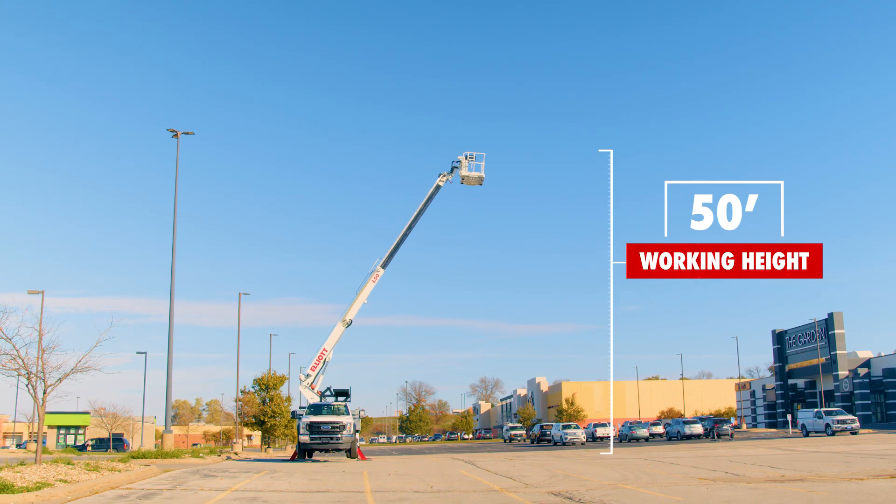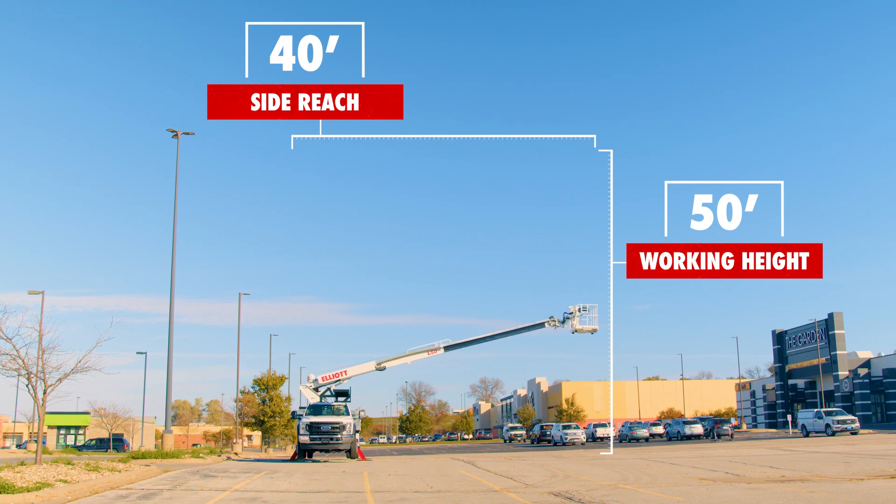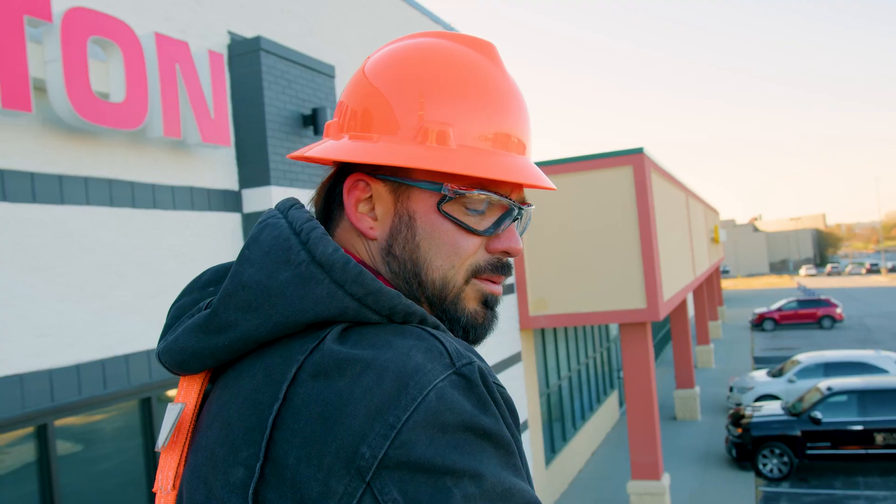With a 50-foot working height and a 40-foot working side reach, your tasks just became a whole lot easier to get to.